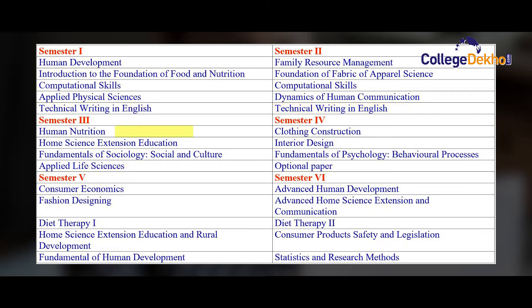In the third semester, they learn about Human Nutrition, Home Science Extension Education, Fundamentals of Sociology, and Applied Life Sciences. In the fourth semester, they learn about Clothing Construction, Interior Design, Fundamentals of Psychology, and an Optional Paper.